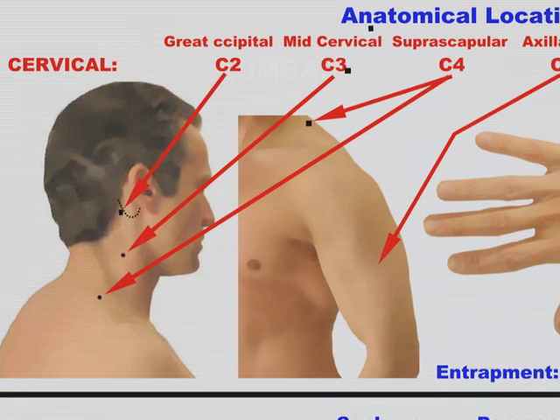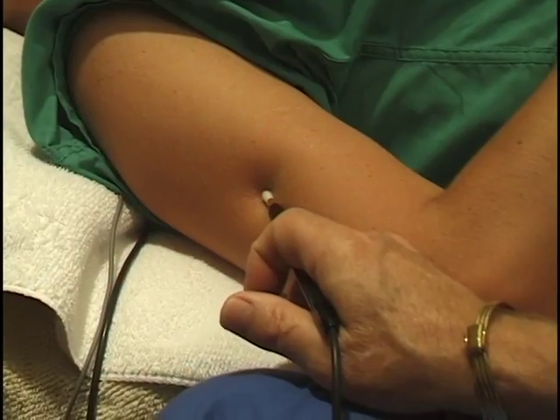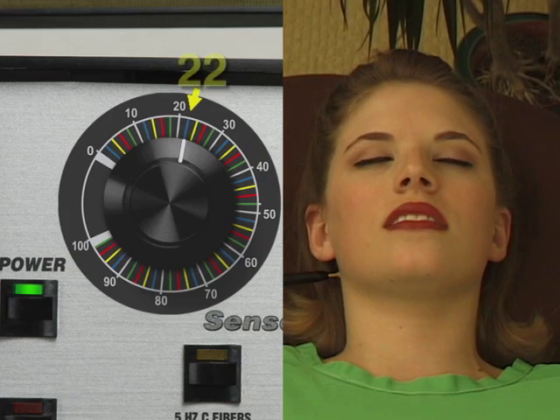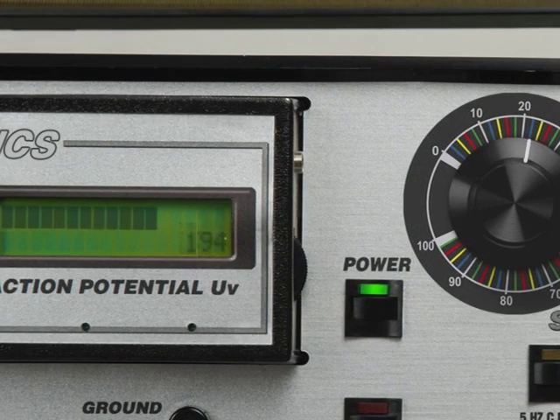Each of these sites is tested by holding the electrode steadily against the site and turning up the dial incrementally until the nerve has fired, as verified by the patient and the potentiometer.